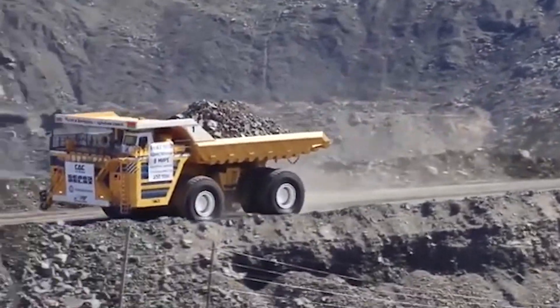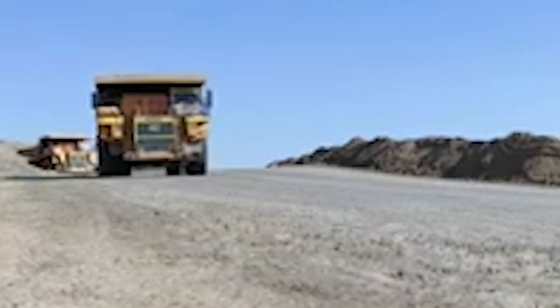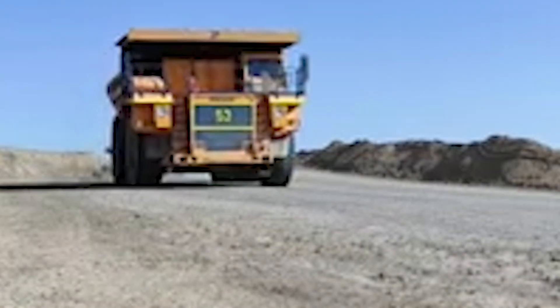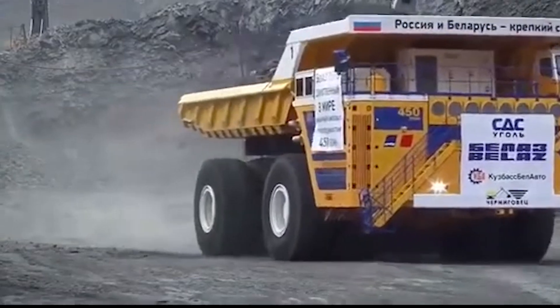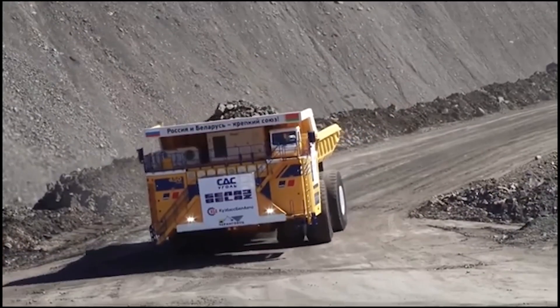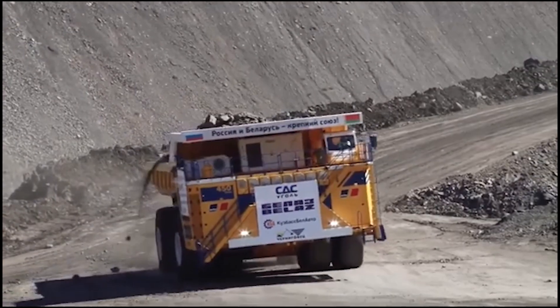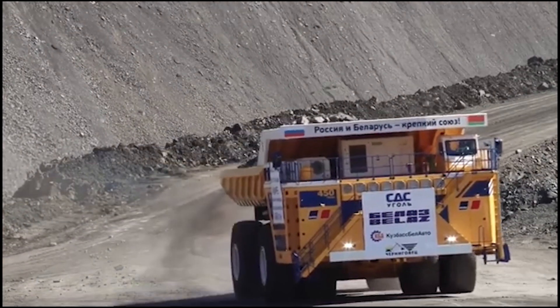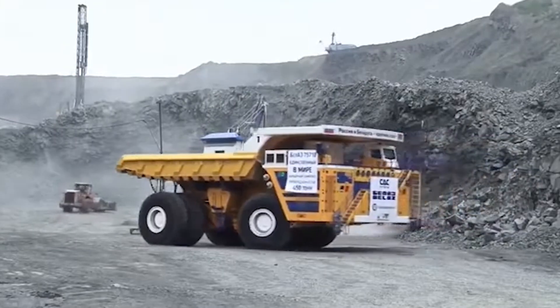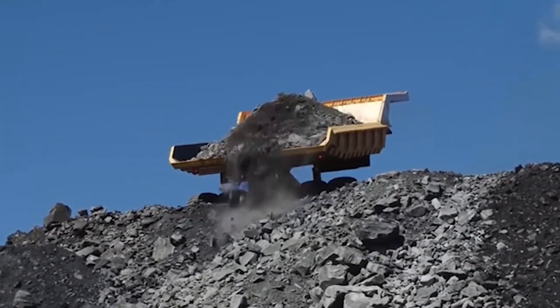In a market dominated by powerful contenders like the Komatsu MT-6300 AC and the Caterpillar 797F, the Belaz 75710 stands as the undisputed king of the mining world. It has not only surpassed these legendary trucks in terms of sheer capacity but has also redefined the standards of performance. The Belaz 75710 boasts a maximum gross weight of 840 tons, which places it in a league of its own.